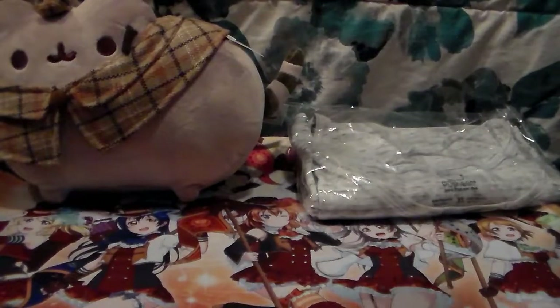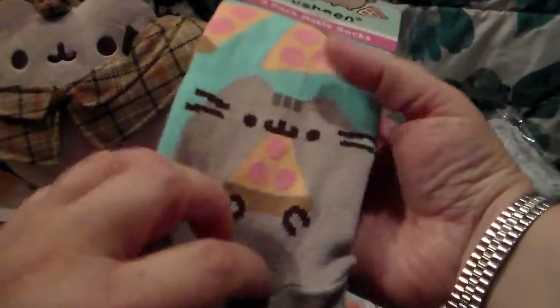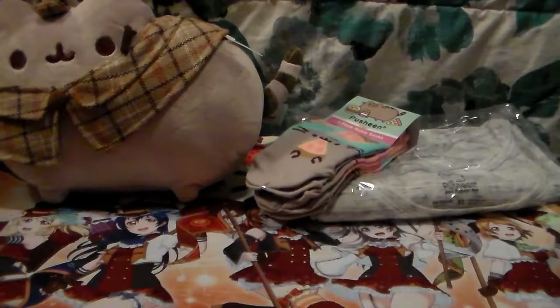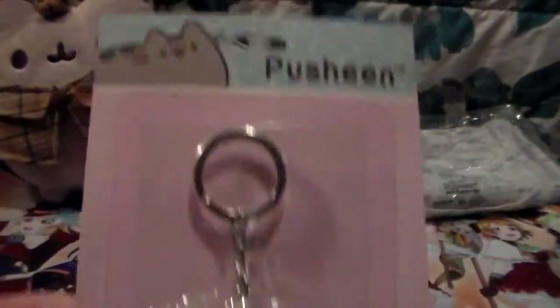I also got some socks, and I'm pretty sure these socks were exclusive to Hey Chickadee so you can only get them from their website. I then got a little Pusheen keychain - they're all packaged up very well. Here is the Pusheen keychain, it's very simple but it looked adorable so I had to buy it.